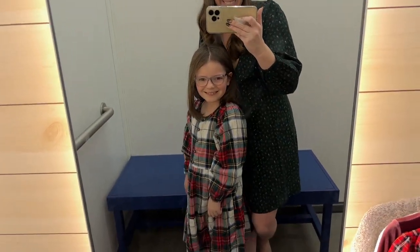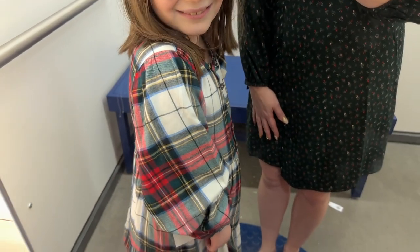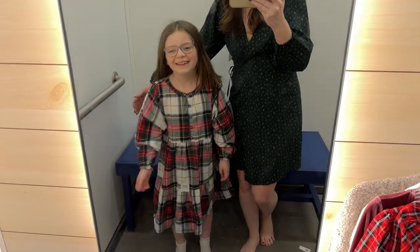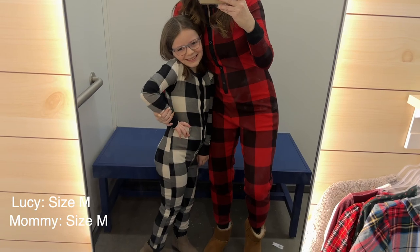I kept on the same wrap dress but she's trying on a little flannel dress. The buttons were kind of hard to unbutton at the top. She's in a 7 or 8 medium and she loved this one — I loved it too. This is like my favorite plaid for the holidays, beautiful. She absolutely loved it.